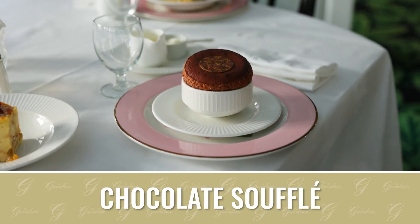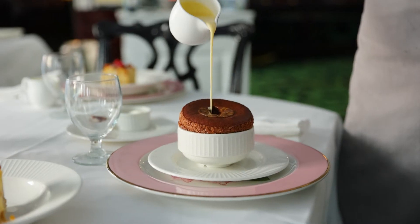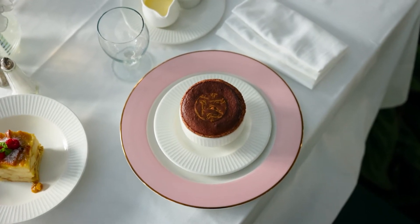The chocolate soufflé — that's probably my favorite dessert in the whole hotel. It is made with dark chocolate, Godiva liqueur, and pastry cream, and then you whip egg whites for a meringue. You fold it all together and throw it in the oven and it rises itself. You have about 15 minutes until it completely deflates and then it's not really a soufflé anymore.